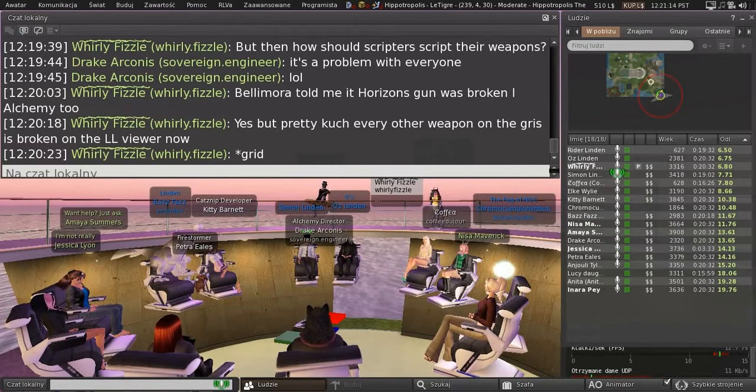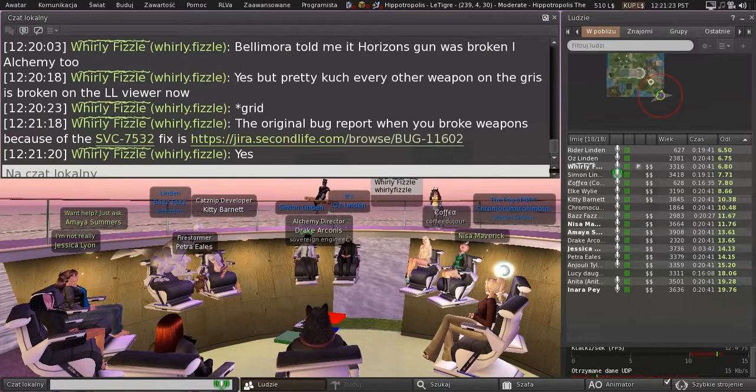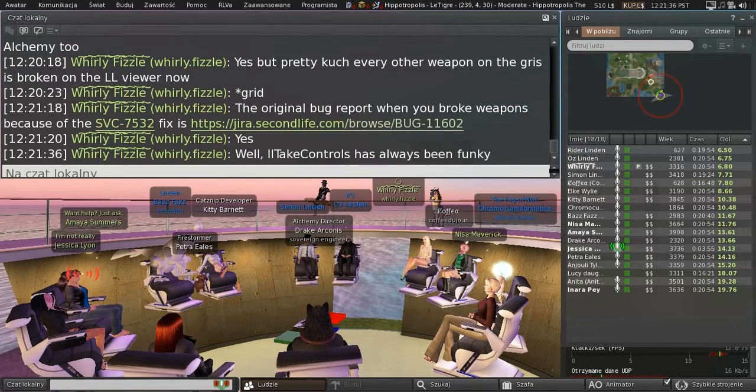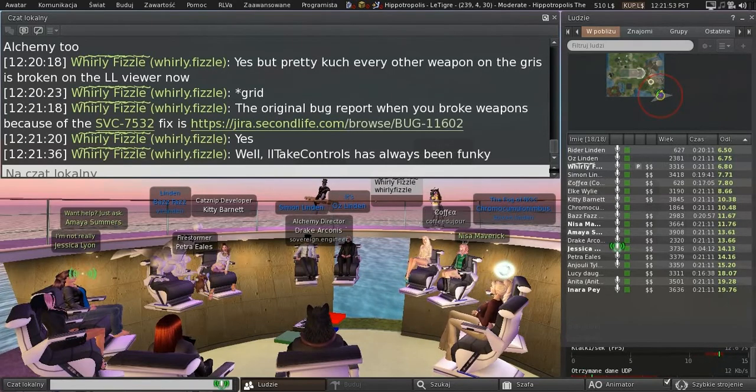My question is: is SVC-7532 essentially the problem, or are there other LLTakeControls behaviors causing problems? I don't like changing existing behavior unless it's a nasty bug. There is an LLTakeControls with experience key — we've discovered on the gateway with the Mad P game that the HUD doesn't always detach even after they've left the region. I don't think it's related to this, but it is another LLTakeControls issue.